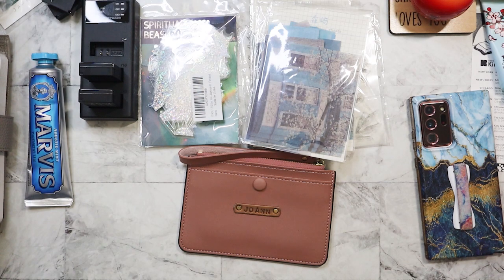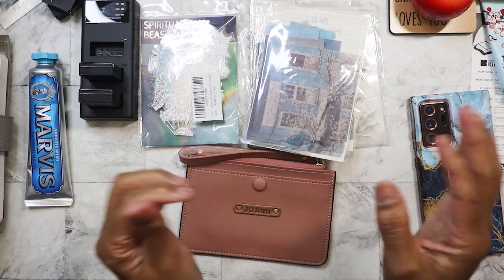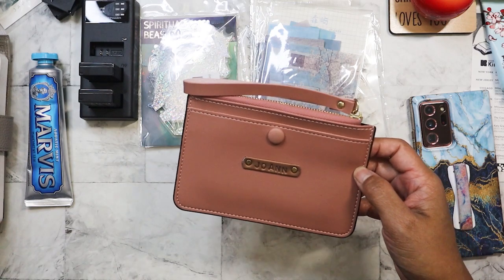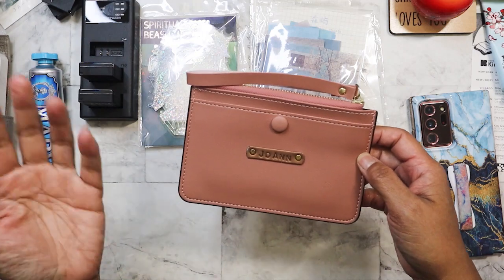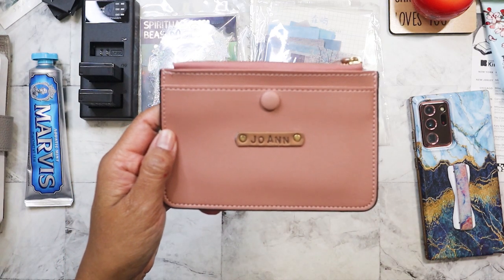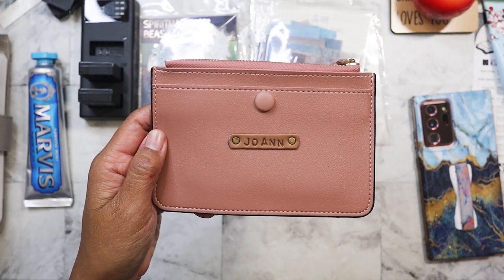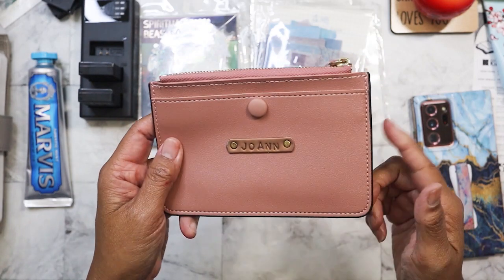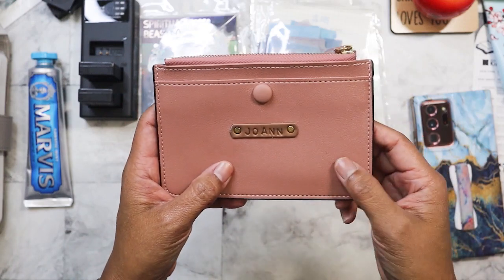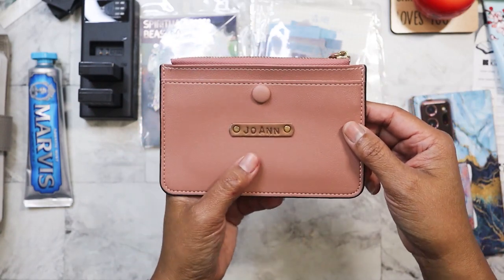First let me show you a present — or in Filipino, pasalubong — that my mom brought back from the Philippines. The tradition is that usually when you go on a trip, you bring back a gift or souvenir for family or friends. She had gotten this done over at one of the malls. She came across a little jewelry accessory type of store, kind of like a Claire's, and saw that they had these wallets and found out that they will personalize the wallets for free if you purchase. So she got me and my sisters each a wallet done, and also my sister-in-law, with our names on it.